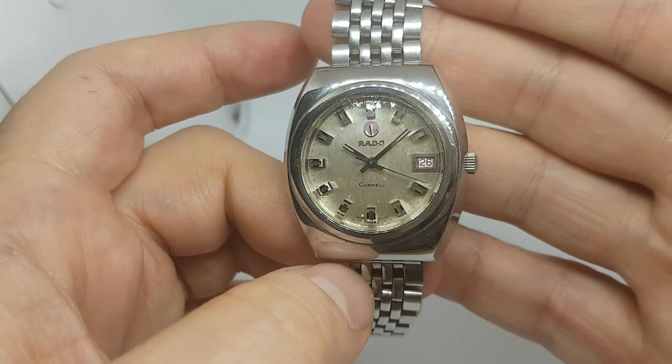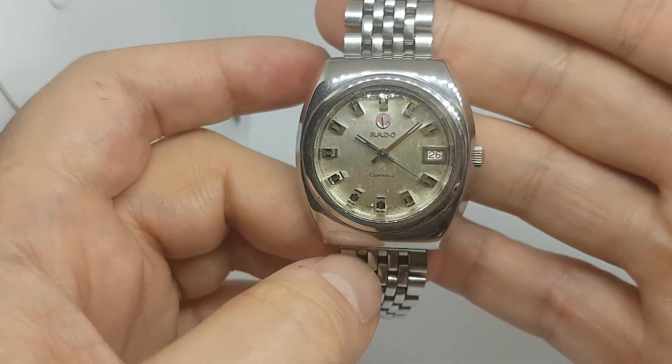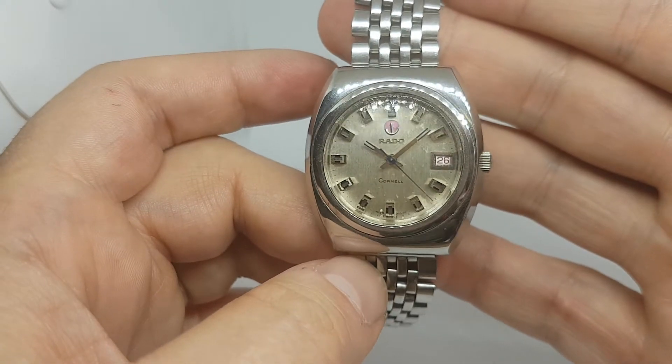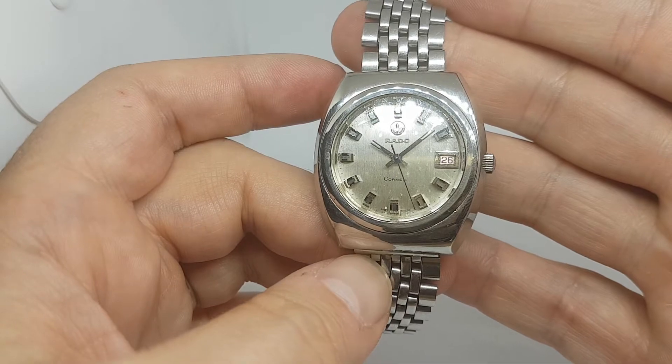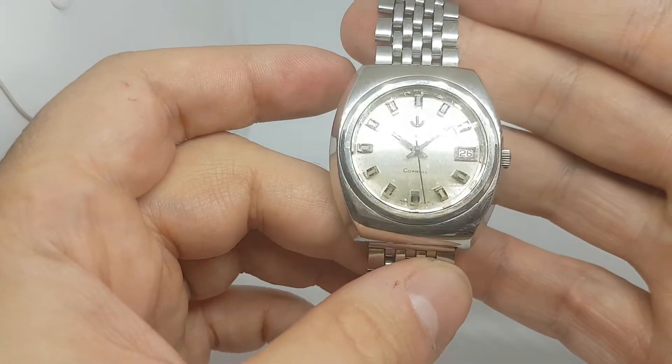Hello watch fans, Berthier Watches here. This time for you we have a circa 1970 Rado Cornell, presumably named after the university in New York.